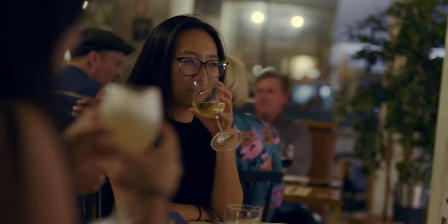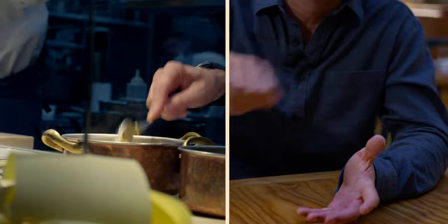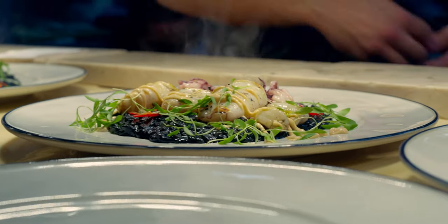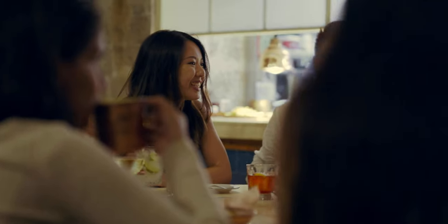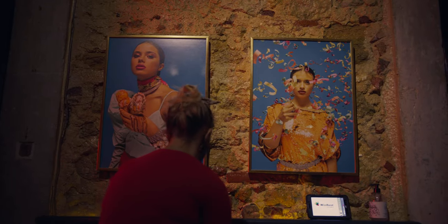The menu changes quite a lot, so it's difficult to choose only one. But if I have to choose one, bacalhau abras is a typical dish — it's like flakes of cod with onions, eggs, and fries. It's a great time with friends or family or even alone. Great food with great service, more relaxed, to enjoy and taste for the first time Portuguese flavors.